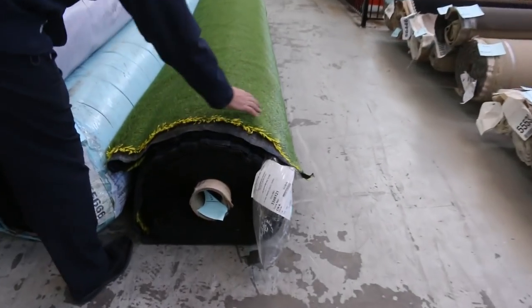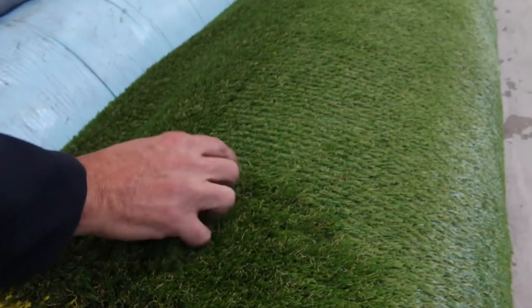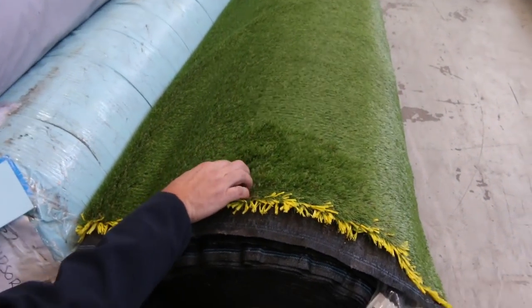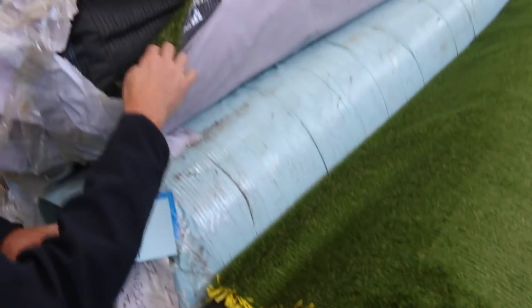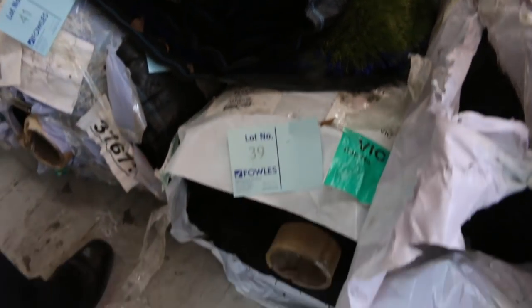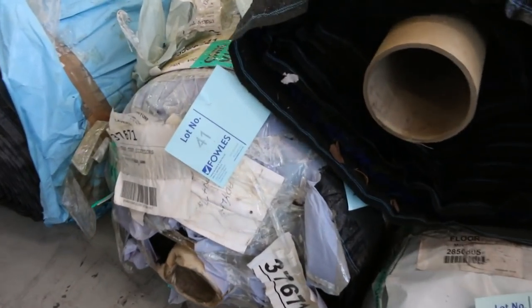Then we move onto the grass. We've got some nice artificial turf that's just come in — have a look at this, it's really nice thick stuff with a heavy pile and a brown fleck which gives it that realistic look. This one is lot number 35, called Urban Windsor. It normally retails at around about $35 to $40 a square metre, and we're looking to get $20 a square metre for it — awesome buying. There's a few different sizes, and lot number 40 is slightly different with a good roll size also, around about 30 to 40 square metres.